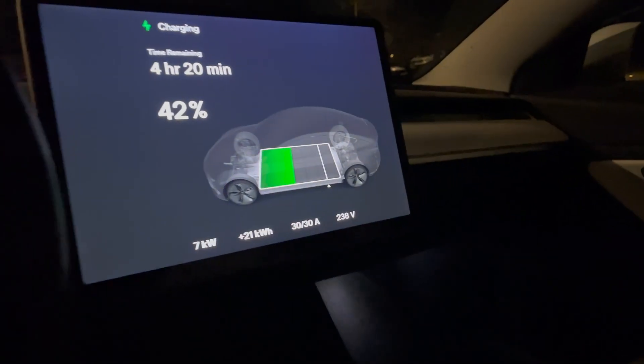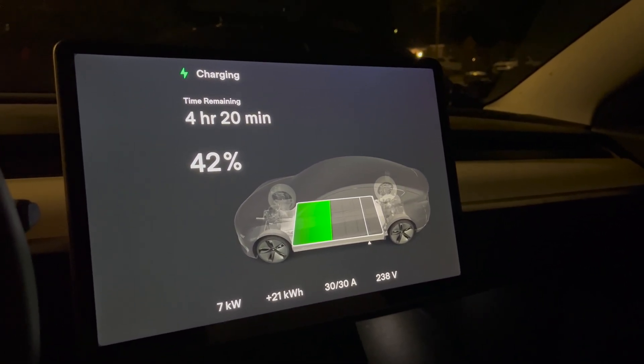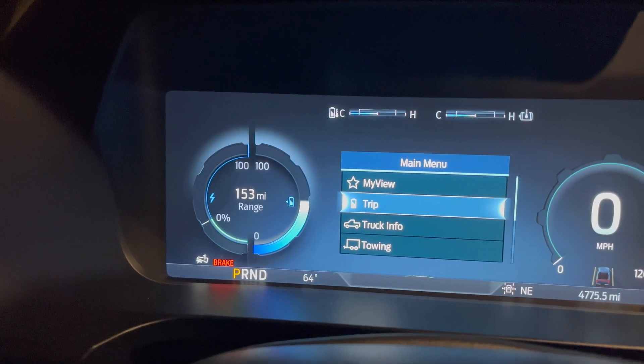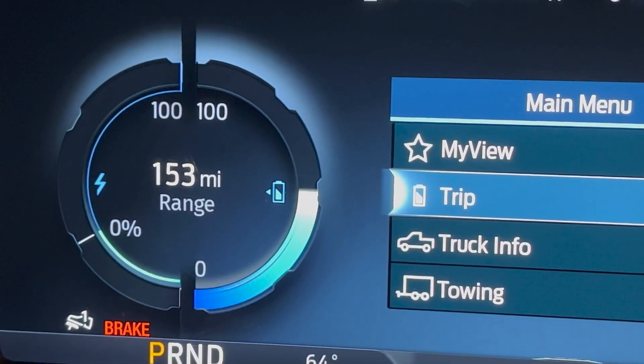It's been about three hours and so far 22 kilowatts have been converted from the Ford to the Tesla. Let's go see what percentage the Tesla's at now. We're now at 42% with four hours and 20 minutes remaining, and we've added about 21 kilowatt hours on screen. When looking at the Ford, we're at approximately 50% charge with 153 miles of range still remaining.